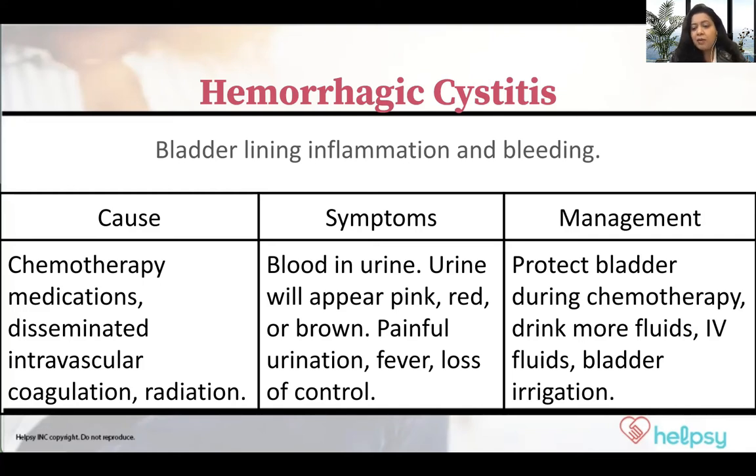The way to prevent this from happening is to ensure that you're hydrating well — drinking a lot of water, drinking healthy fluids, and eating good, healthy, clean foods. If you are having cystitis, it's important to go to your provider and they will do appropriate treatment to stop the bleeding and to prevent it from occurring.